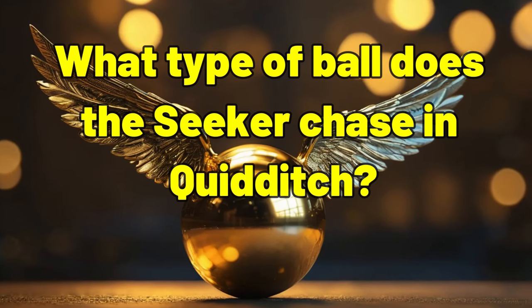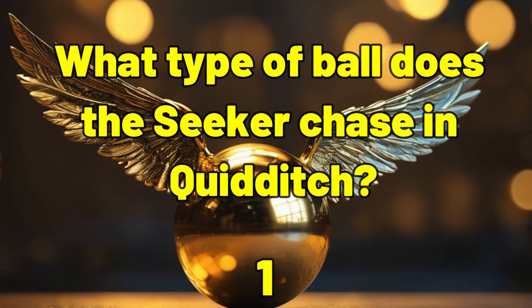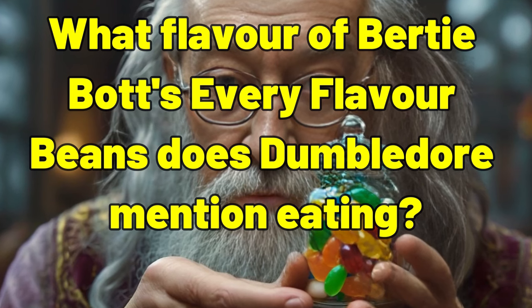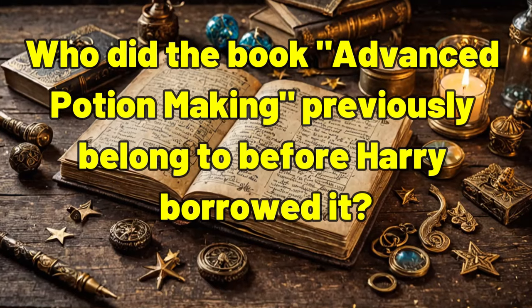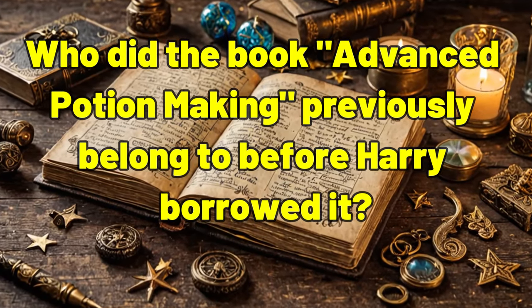What type of ball does the seeker chase in Quidditch? The Golden Snitch. What flavor of Bertie Bott's Every Flavor Beans does Dumbledore mention eating? Earwax.